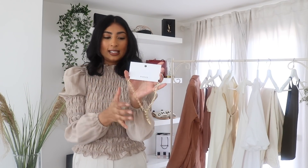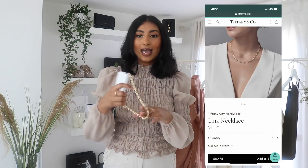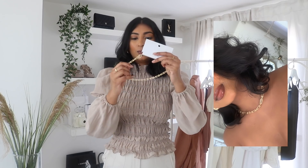Then I bought this necklace from the brand Pieces. The thing that drew me to it most is how much it looks like the Tiffany hardware. This one was £14. I love accessorising my basics with gold chains, so I thought this would be a nice one to add to my collection — and it was a really good price.